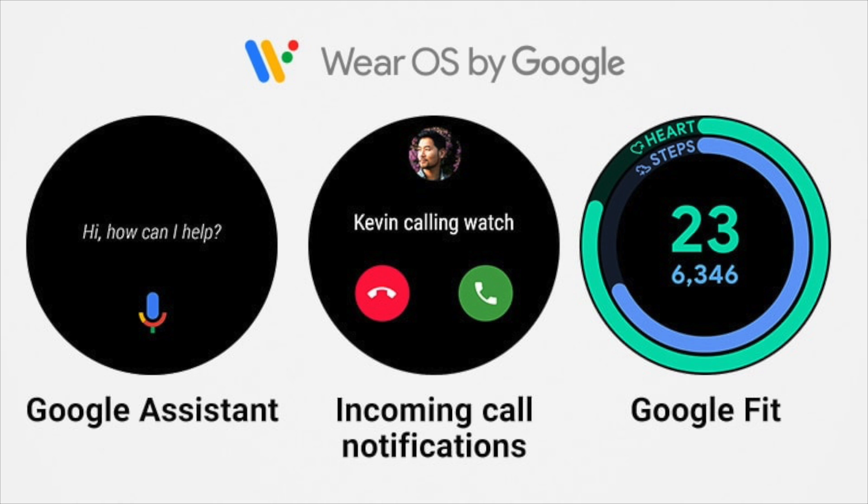With Wear OS the watch comes with Google Pay, Google Fit, and is able to get notifications for calls, emails, social media, and more apps can be downloaded from the Play Store.